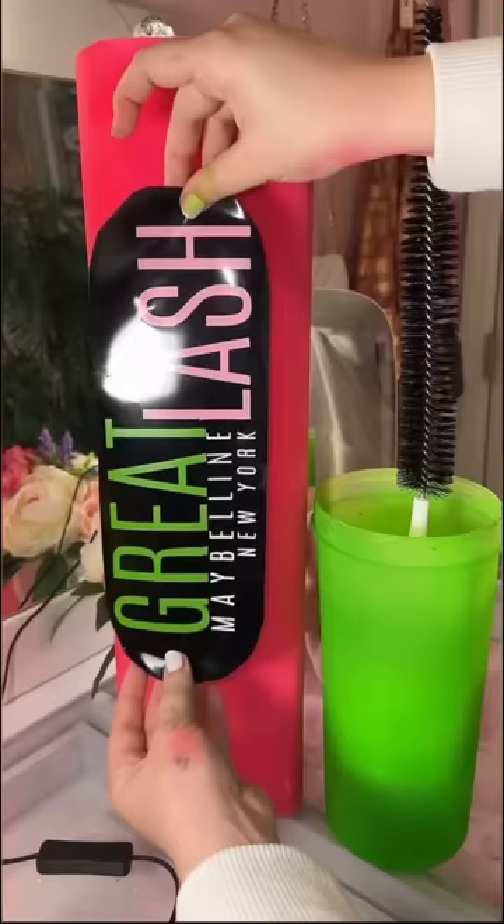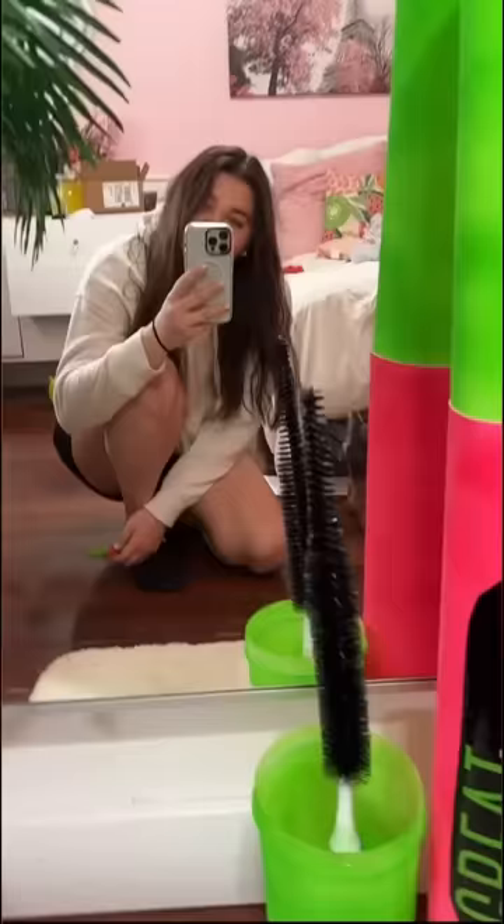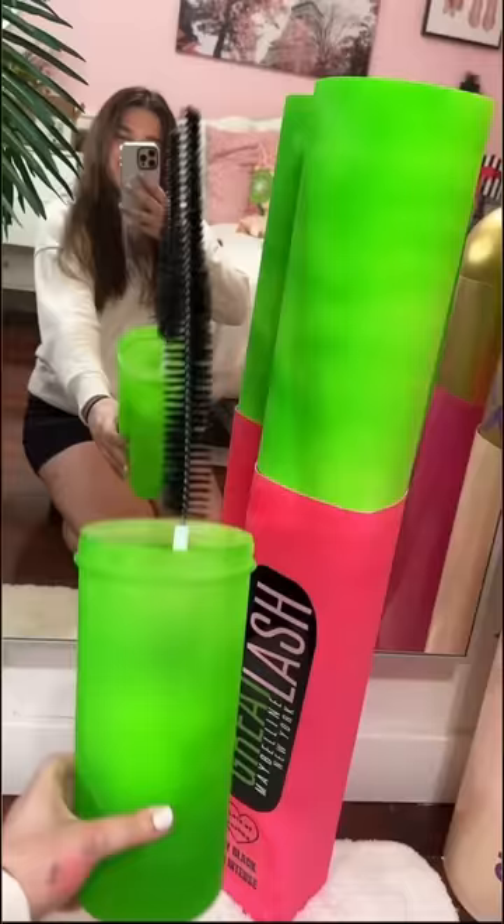This is me making the logo — used duct tape, it works so good. Then here's everything put together. Here's a regular size mascara, and then this is the world's biggest mascara. Honestly, I think this is my favorite one so far. What about you guys?